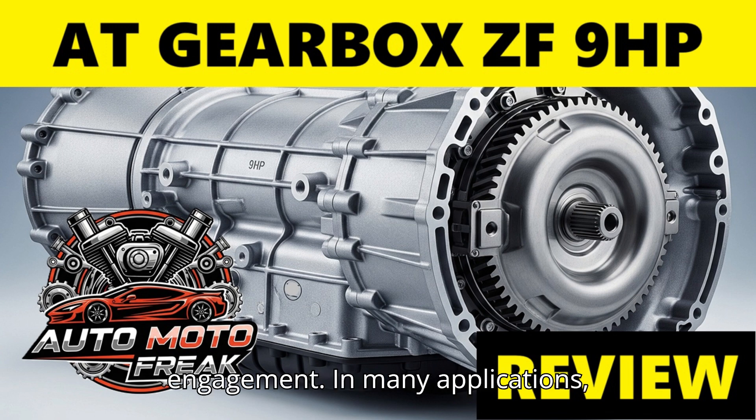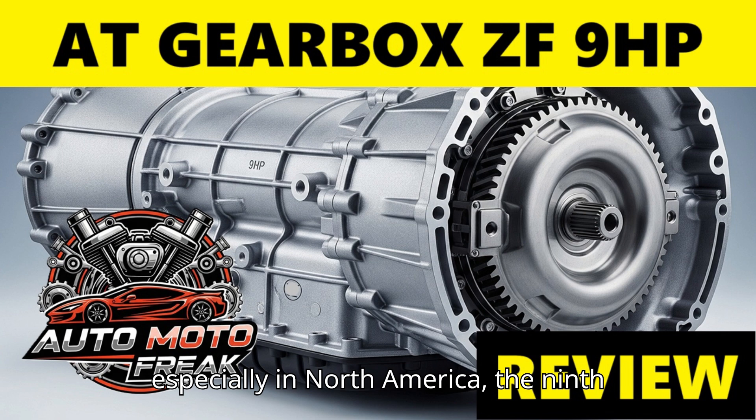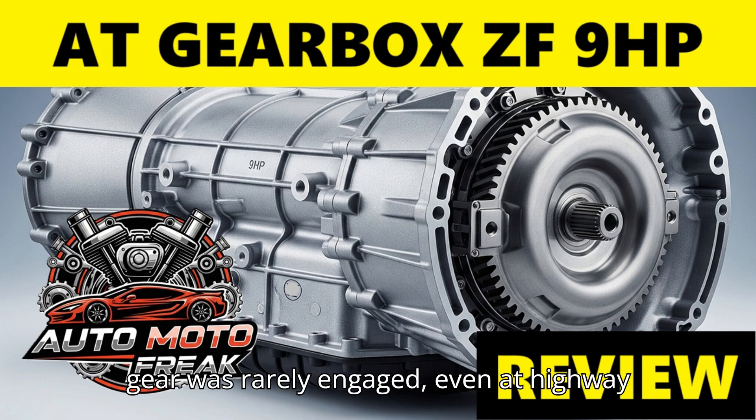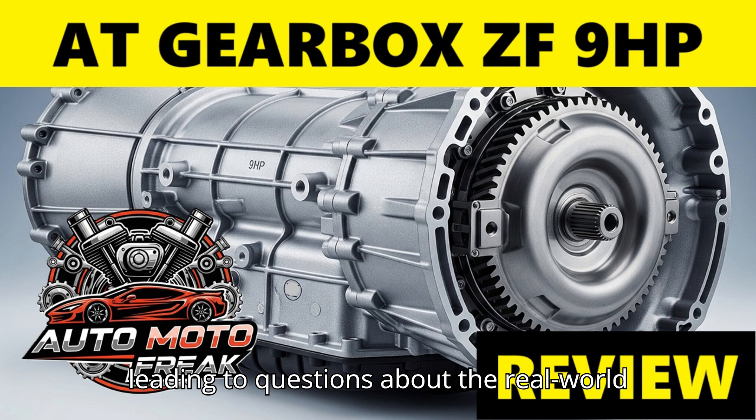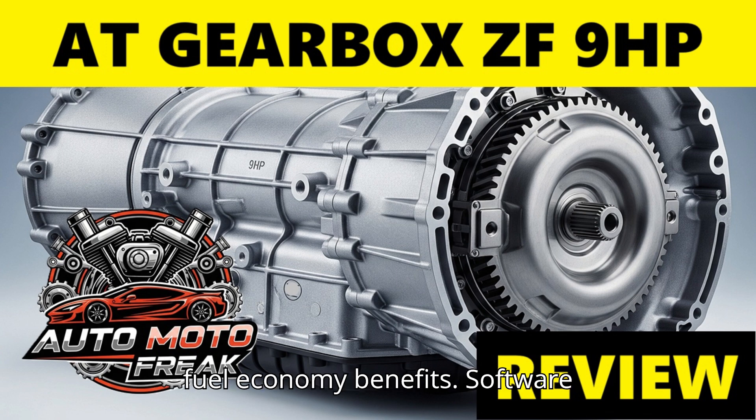Lack of 9th gear engagement was also noted. In many applications, especially in North America, the 9th gear was rarely engaged even at highway speeds unless very specific conditions — high speed and flat road — were met, leading to questions about the real-world fuel economy benefits. ZF and vehicle manufacturers repeatedly stated that initial problems were primarily software-related, requiring numerous updates.